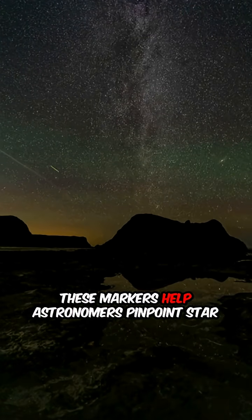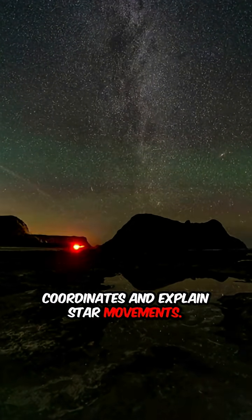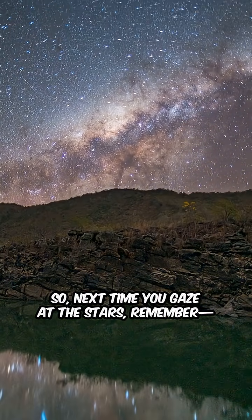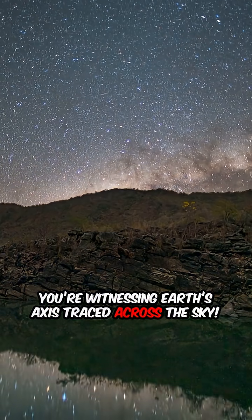These markers help astronomers pinpoint star coordinates and explain star movements. So next time you gaze at the stars, remember: you're witnessing Earth's axis traced across the sky.